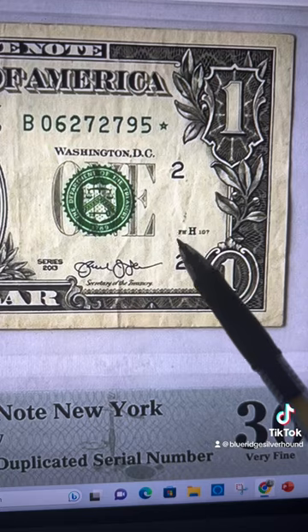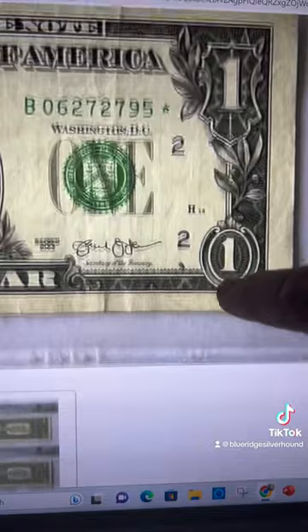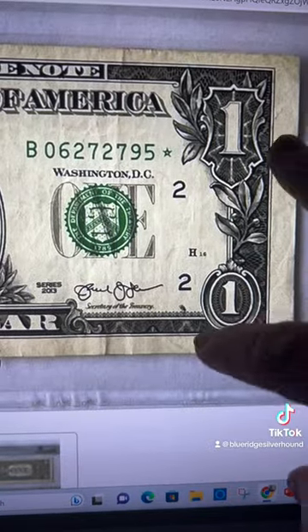This one has a small FW here next to this plate number, while the Washington, D.C. one doesn't have anything right there.